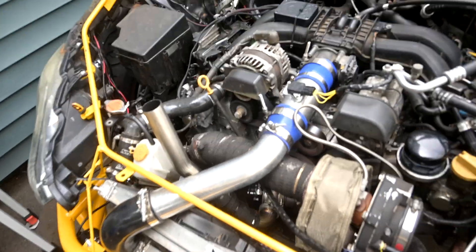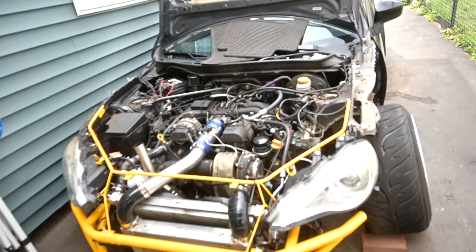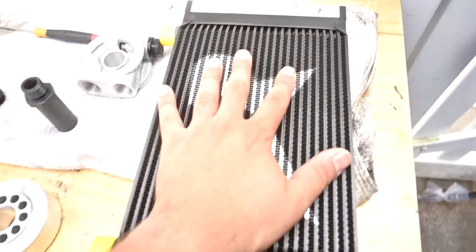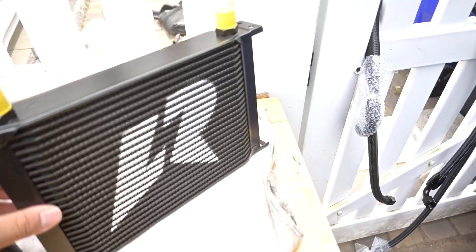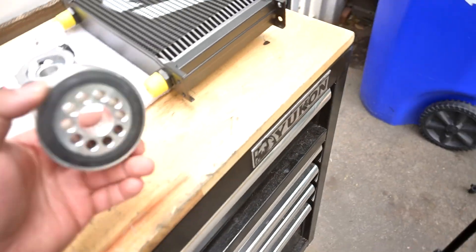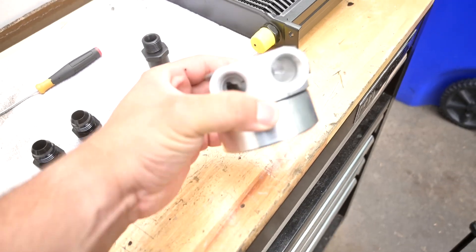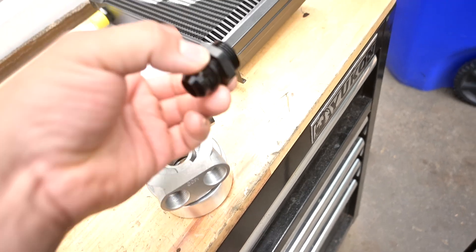I have a hood exit wastegate that doesn't really help anything — it just looks cool. So I went on eBay and found myself a pretty thick oil cooler about the size of my hand, listed for BMWs and M3s, but I know it's gonna fit. I also went on Amazon and found an oil adapter that will let me run AN lines off of it into the oil cooler.